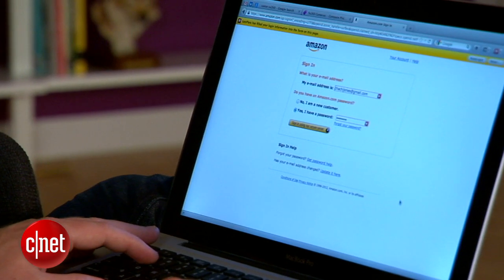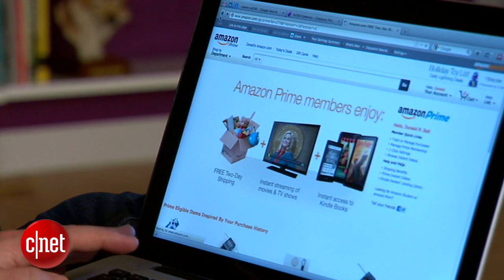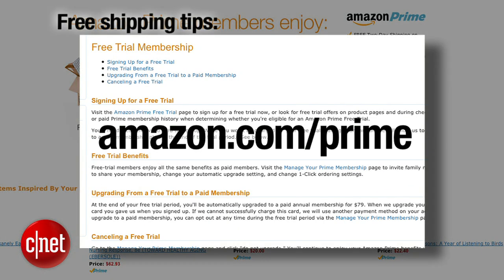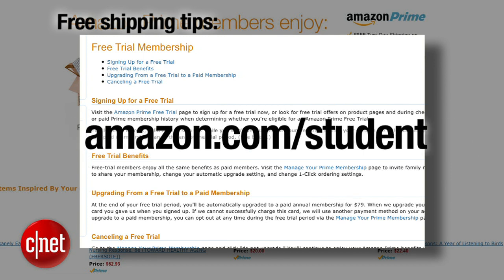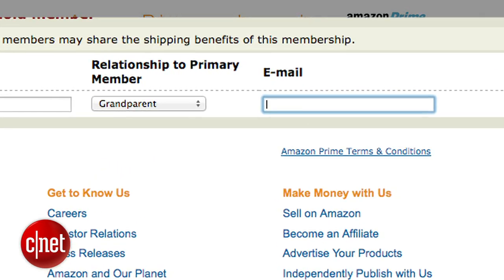Amazon in particular offers free two-day shipping on many items if you enroll in their Amazon Prime program, but it costs $79 a year — unless you know a few tricks. There's a free one-month trial at Amazon.com/Prime. But if you're a parent, Amazon.com/Mom will give you a three-month trial. And if you're a college student, Amazon.com/Student will give you a one-year trial. But the best way to get on Prime is to find someone in your family who's already paying for it — Amazon allows up to four family members to share one Prime membership. Of course they bury this feature under the account settings, but it's there if you look hard enough.